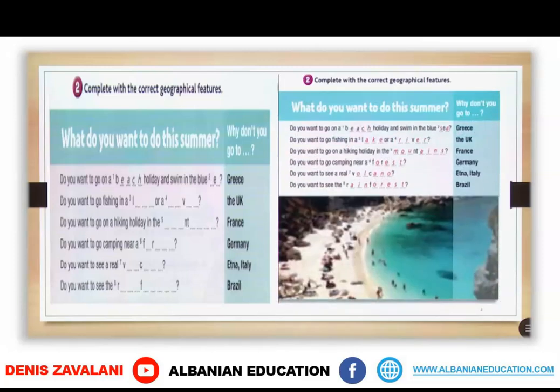Let's check together. Do you want to go on a beach holiday and swim in the blue sea? Do you want to go fishing in a lake or a river? Do you want to go on a hiking holiday in the mountains? Do you want to go camping near a forest? Do you want to see a real volcano? Do you want to see the rainforests?